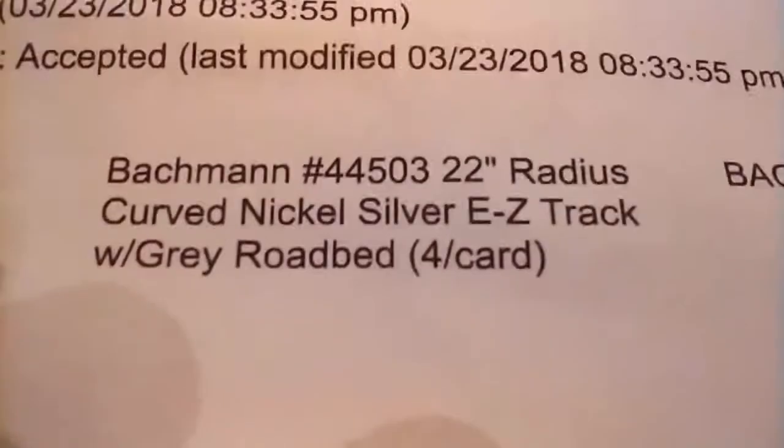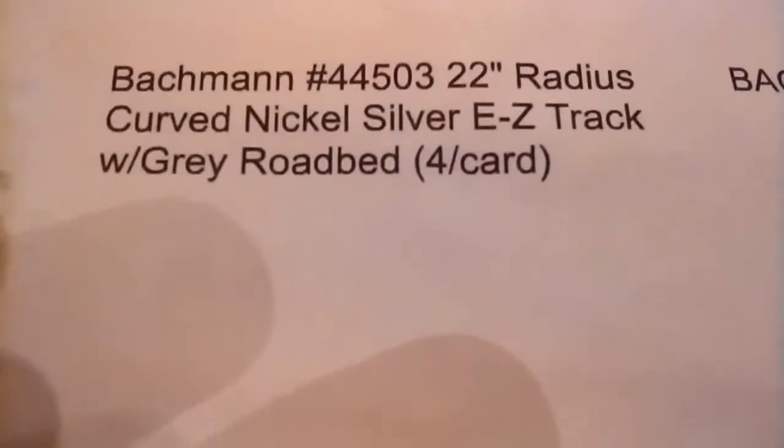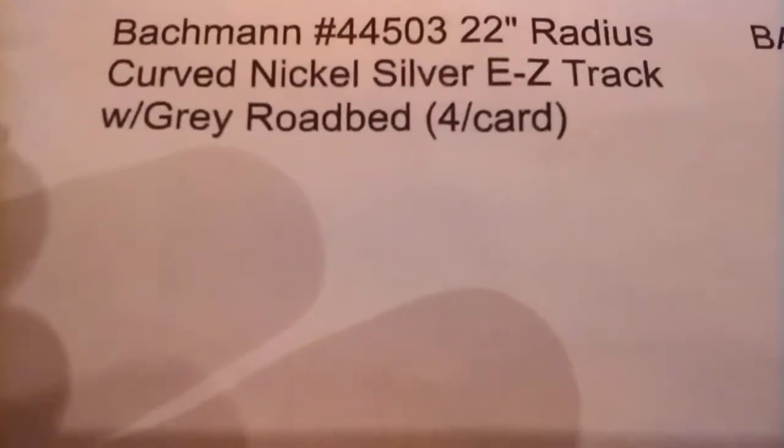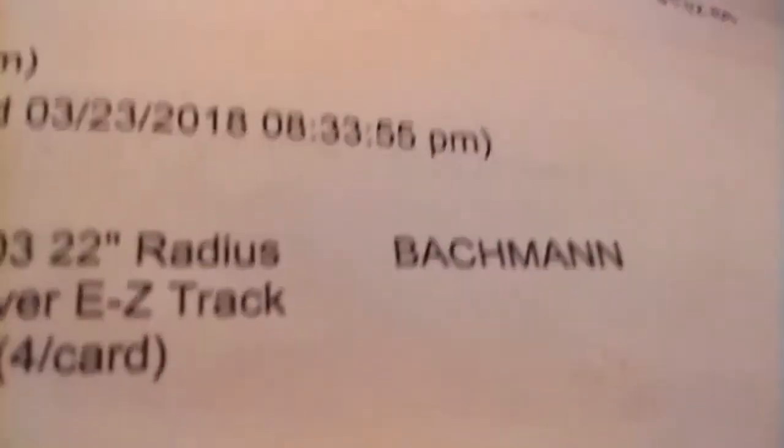I also bought some things when I went to TrainWorld.com. Here's the information — if you want to get this, just type in this info. It's by Bachmann. I got four packs of those, and they each come with four pieces of track. It was $13.99, which I thought was a really good price.